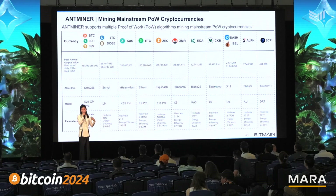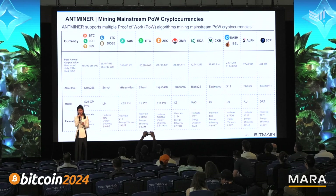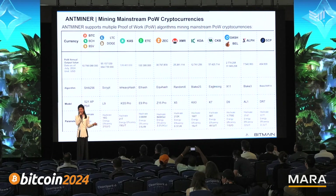Apart from BTC mining, we also develop the major POW altcoin mining rigs for our clients and for the entire industry to ensure there's the most stable network for the POW mining system.